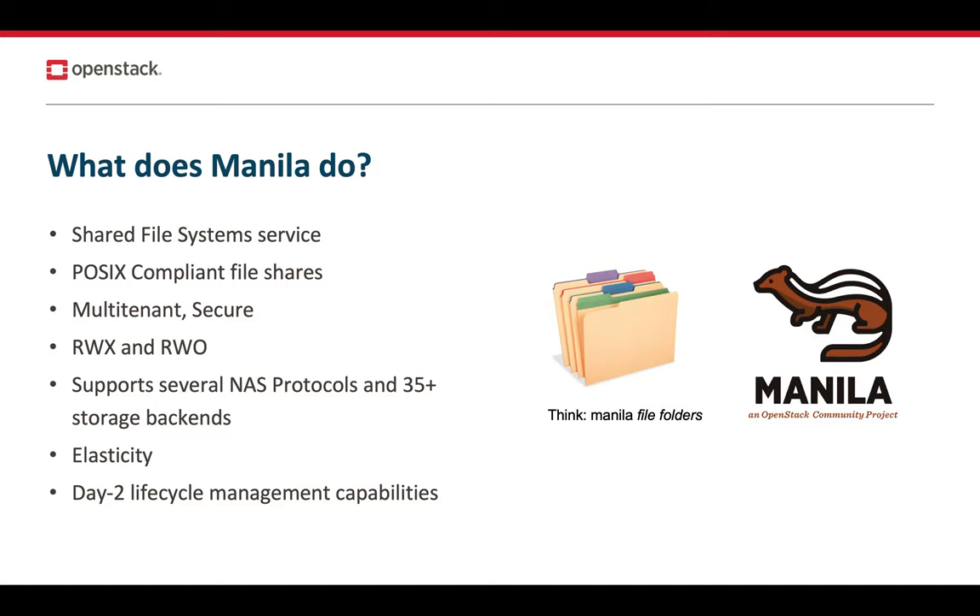Manila supports several NAS protocols like NFS, FFS, CIFS, ClusterFS, HDFS, and so on, and it has drivers for over 35 storage systems or solutions. It can make intelligent placement decisions to ensure that you're making optimum use of your shared storage. Manila also provides a flexible model to expose storage system service catalogs to end users in a discoverable and programmable way.